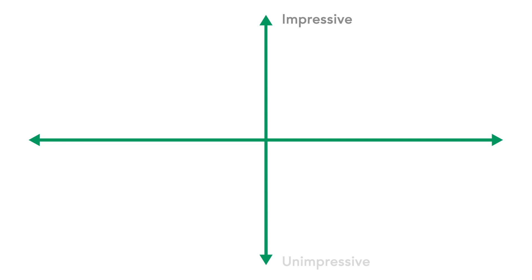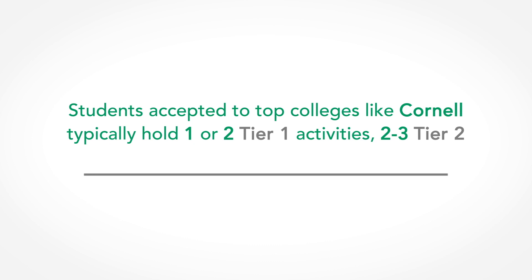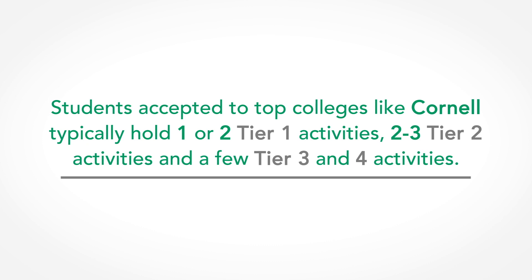Since most applicants to top colleges are strong academically, you need a way to differentiate yourself from the pack. Extracurriculars are a great way to do this. At CollegeVine, we use a tiering system to rank a student's activities on a scale of impressiveness — meaning dedication, leadership, and involvement. The tiers range from one to four, with one being the highest. Applicants to top schools like Cornell typically hold one to two tier one activities, two to three tier two activities, and a few remaining tier three or four activities.